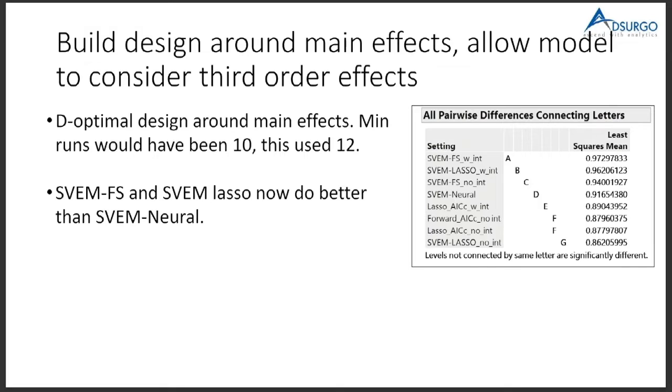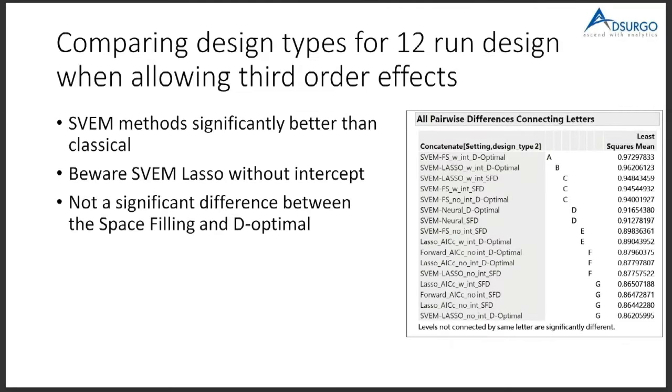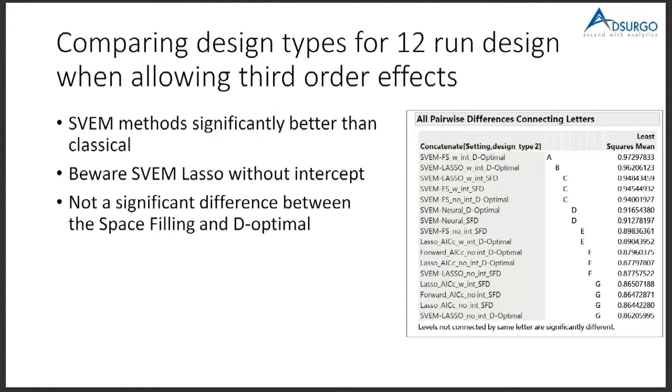Next we looked at what happens with space-filling designs. Once again, the SPEM methods cluster at the top. A different letter in the chart means the difference is statistically significant within the group. Much as Chris's conclusion was SPEM forward selection, we second that — SPEM forward selection performs really well for us in all situations.